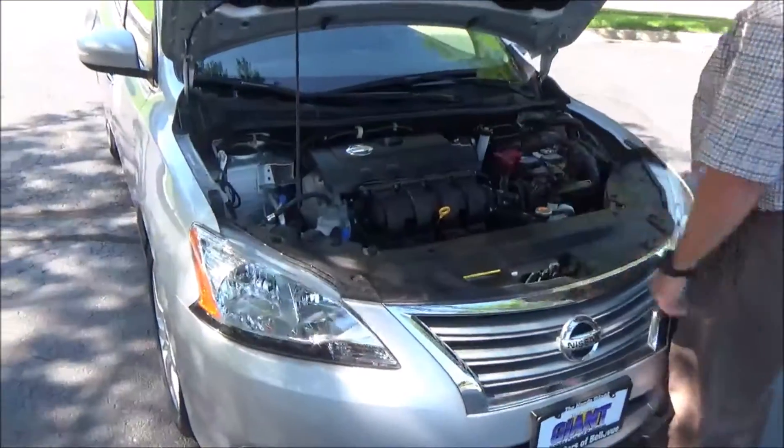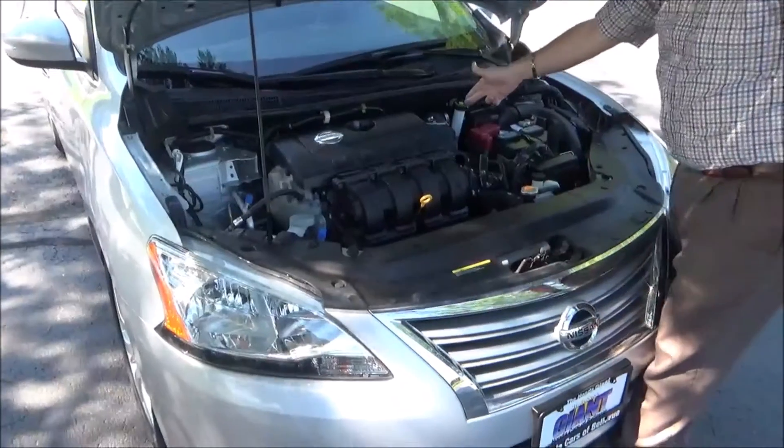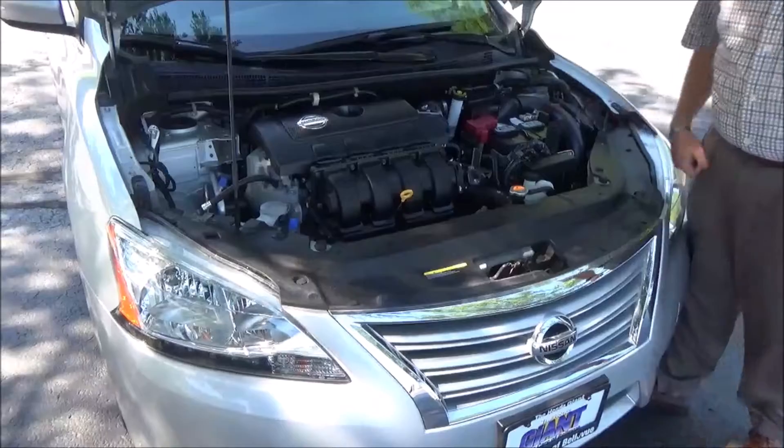Under the hood we have the 1.8 four-cylinder motor. The Sentra is front-wheel drive. Clear reservoir for your windshield washer fluid, engine cooling and power brakes, insulated dipstick for oil check and oil fill, maintenance-free battery, and easy access to the air filter.